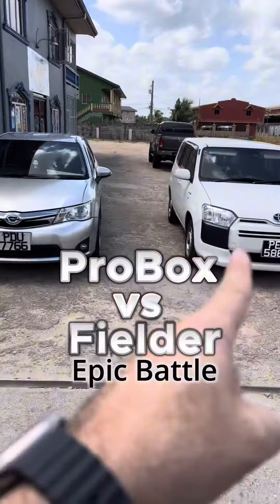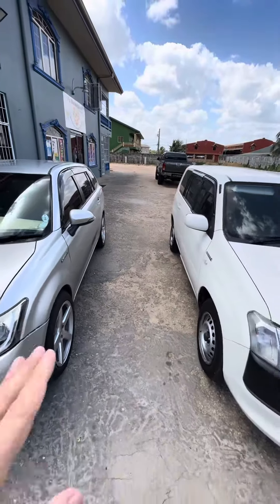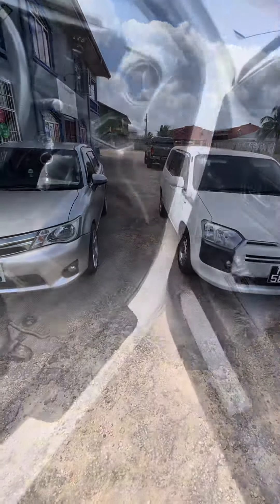Which vehicle is better — the Pro Box or the Toyota Fielder? Let's check them out. They have the same drivetrain with a little difference in the body, of course. Let's pop the hood of the Pro Box and the hood of the Fielder.